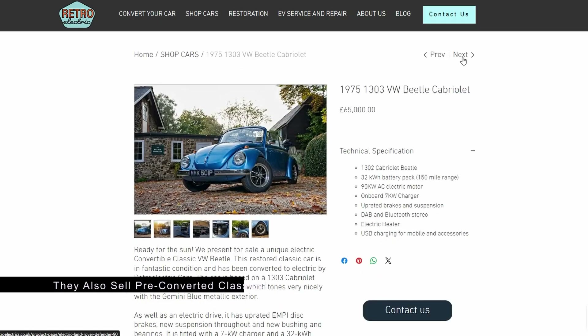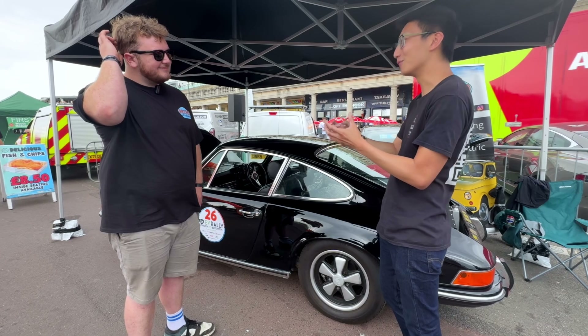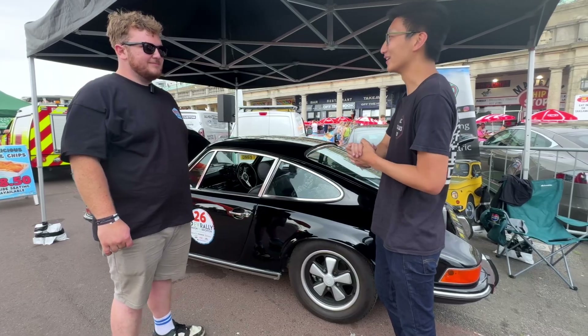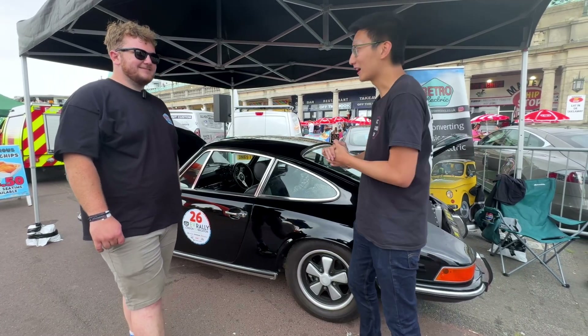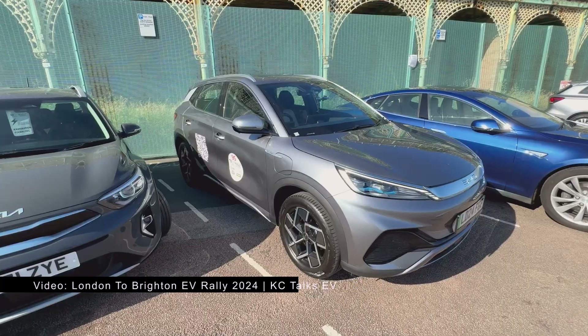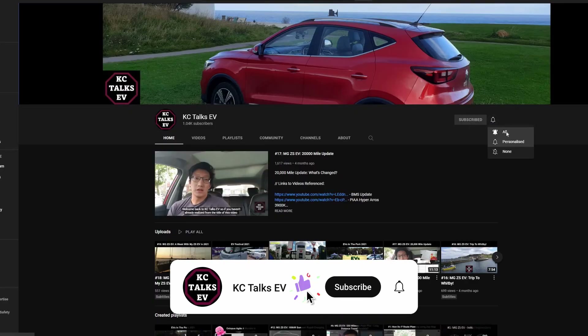Thank you very much to Callum from Retro Electric. I think that is pretty much it from the London to Brighton EV Rally 2025. You can check out 2024 in the related video section at the top. Hopefully you've enjoyed it as much as I have — leave a comment below to let me know what your favourite part was. Thank you for watching and talk to you later.